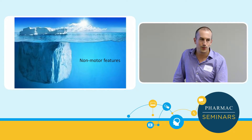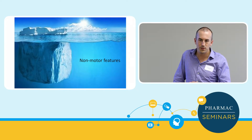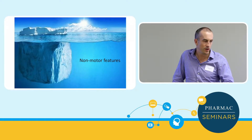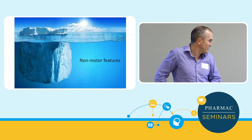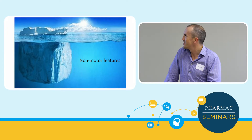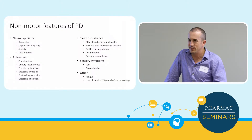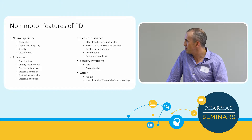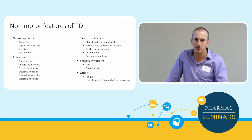Apart from motor features, there's a large number of non-motor features which are really important and become more important as time goes on. These include neuropsychiatric symptoms, autonomic dysfunction, sleep problems, and sensory symptoms, among many others.